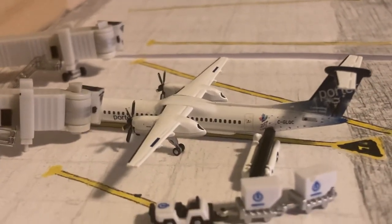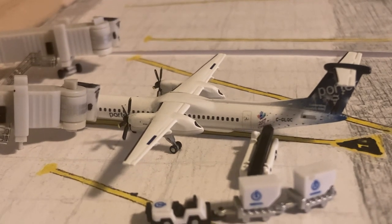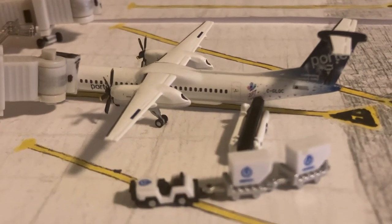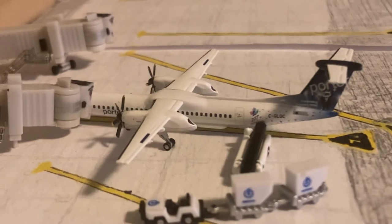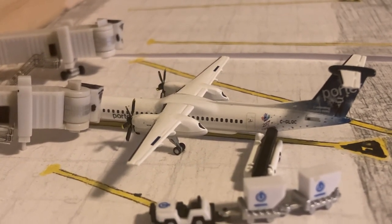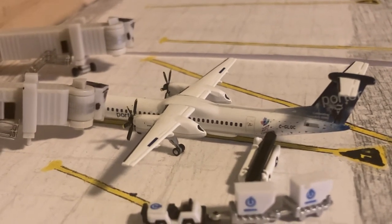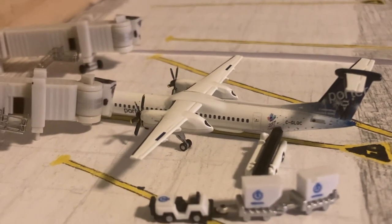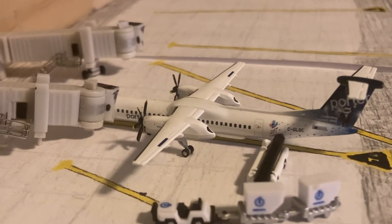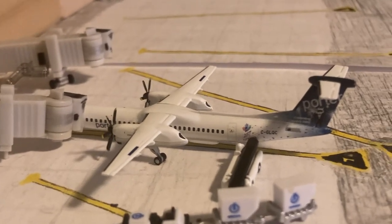Next up, we have the Porter Dash 8Q400. This aircraft arrived in from Ottawa and just pulled into its gate — you can see the luggage now getting loaded off the aircraft. This will be another overnight turn, heading back out to Ottawa on the 10th. All these flights are from April 9th.